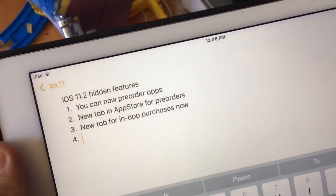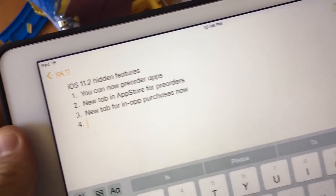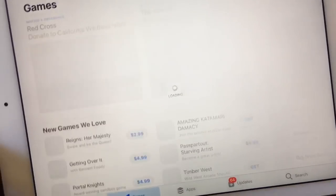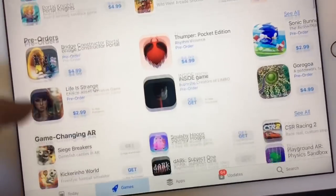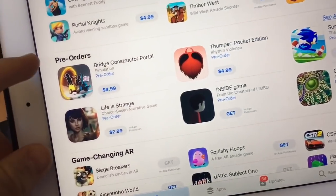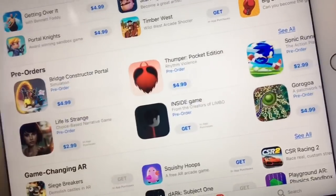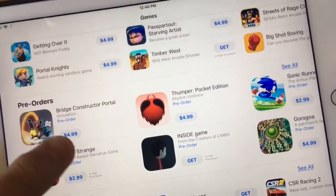Next, there's a new tab in the App Store for pre-orders. When you go to the App Store, go to Games. When you're in the Games tab, scroll down and you'll find the new category for pre-orders. Really cool — these are all the apps that can be pre-ordered now.